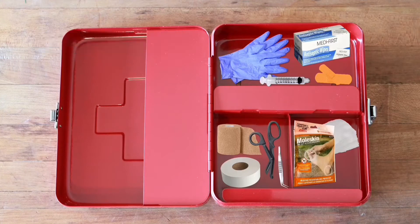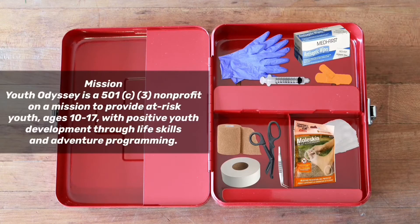Welcome to another Youth Odyssey video. Youth Odyssey is an organization that teaches youth life skills through outdoor adventure.